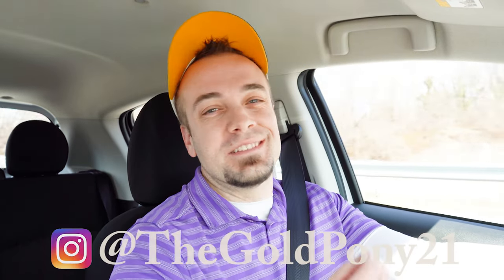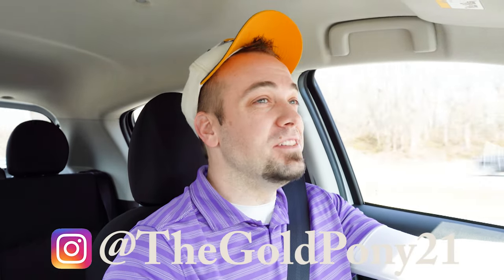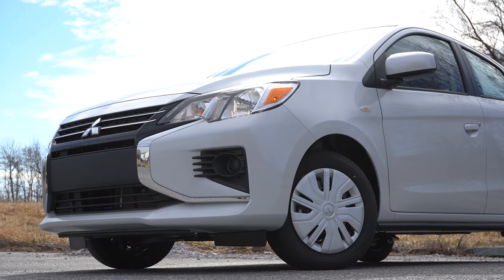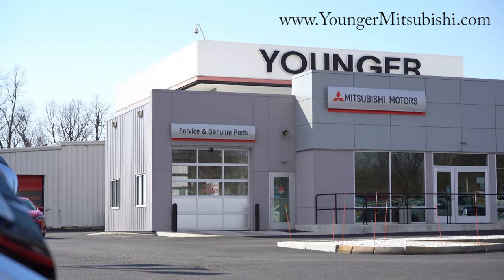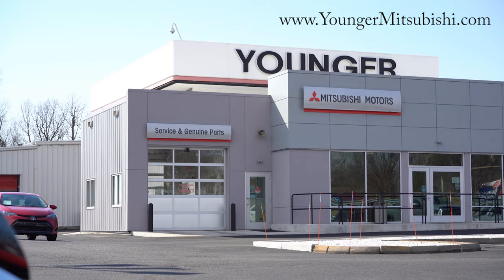Welcome back to another one. If you are new to the channel, I am Gold Pony — I do new car, truck, and SUV reviews on YouTube. Today we are in the new 2022 Mitsubishi Mirage, courtesy of Younger Mitsubishi in Hagerstown, Maryland. For more information on their inventory, please feel free to check out the link in the description box below.